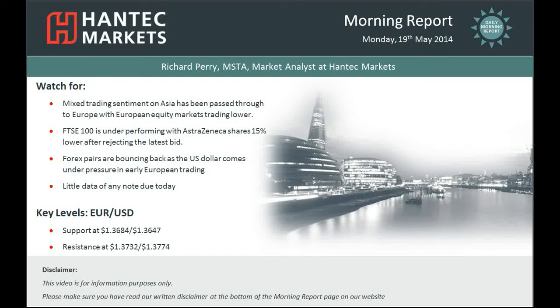Hi everyone, and welcome back to today's morning report with me, Richard Perry, market analyst at Hantec Markets, for Monday the 19th of May.